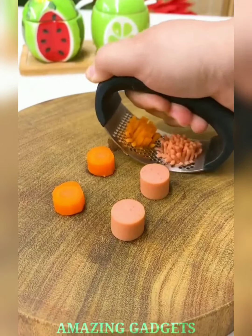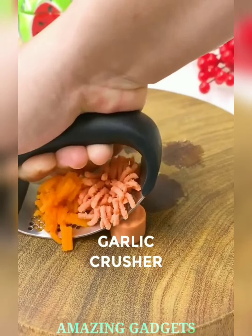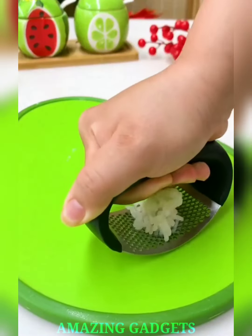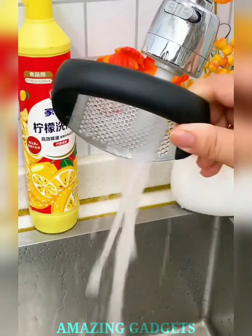Arm yourself with our mighty garlic crusher. Our crusher takes the chore out of garlic prep, turning it into a delightful culinary adventure. Our crusher extracts the maximum essence from each garlic clove, ensuring your recipes are infused with rich, aromatic goodness.